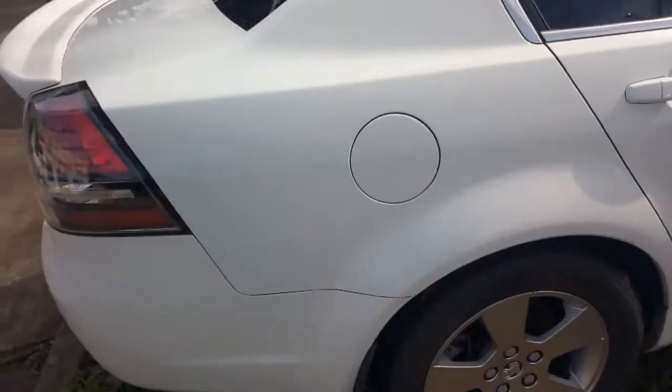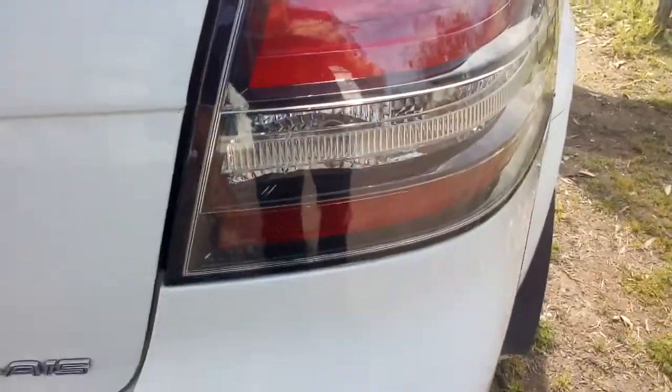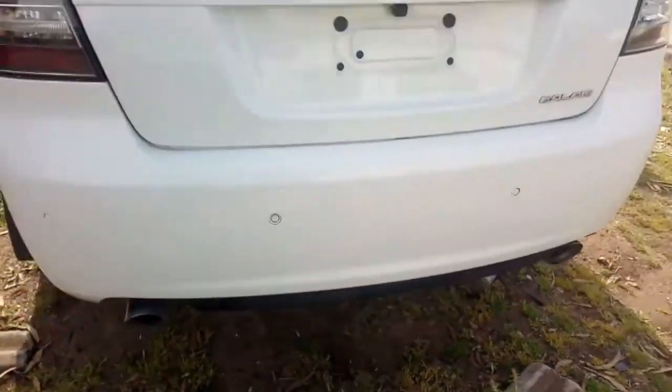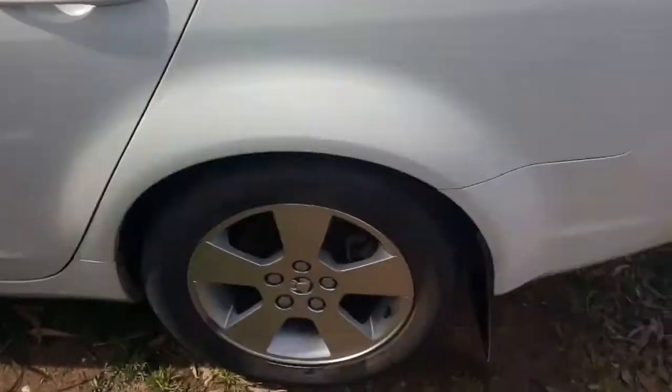A quick walk around there. Got a good little spoiler, taillights, little marks on it right there. Back door's got a bit of a mark in it. That is clean enough. Use a compliance plate down here - you can see that.